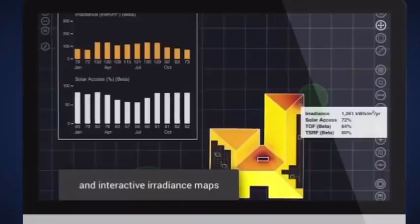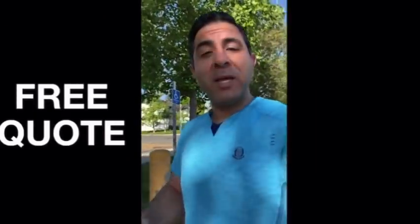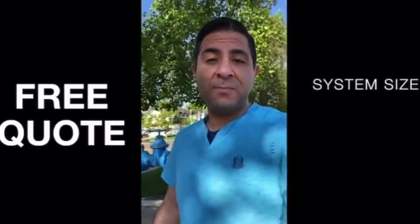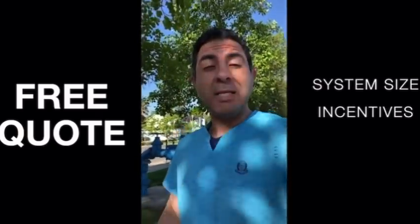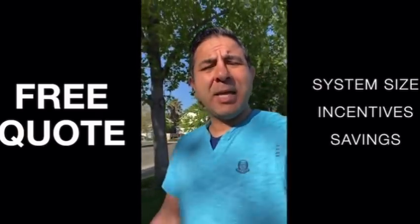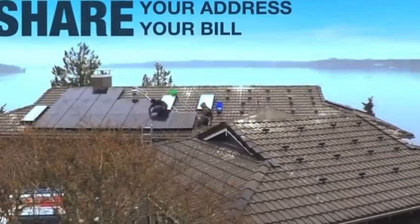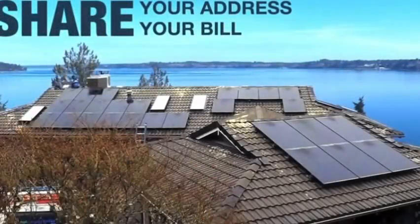To get a free quote that fully explains how many panels you need, how much you can expect upfront in cash incentives, and how much you can save each month — click this link, share your address and an approximate monthly bill, and these guys will design a system that fits your situation.